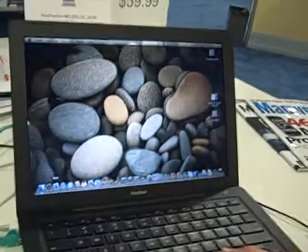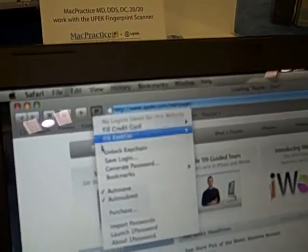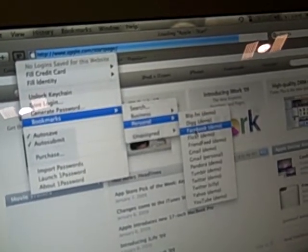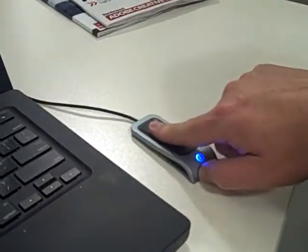I heard something else though. You mentioned something about an integration with a product that a lot of Mac people are familiar with. Yes, to provide some additional functionality to the market, what we've done is we've been working with 1Password. 1Password is a leading password manager product for website logins. So what I can do now is bring up Safari here and click on my 1Password integration link. I go to my bookmark and use, say, Facebook. Now it's going to navigate me to the Facebook page, and instead of having to provide my master password into 1Password, I swipe my finger.